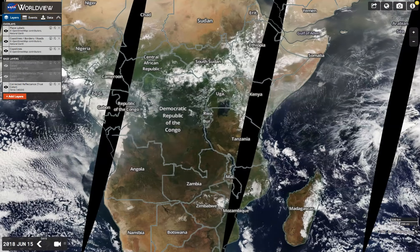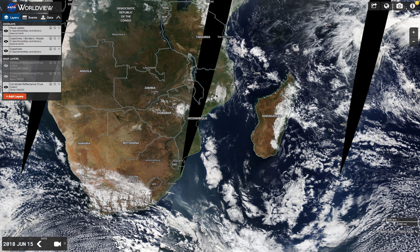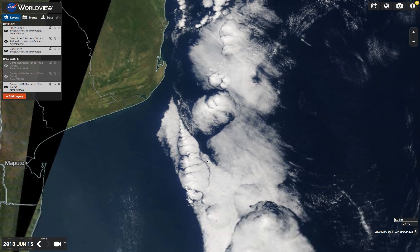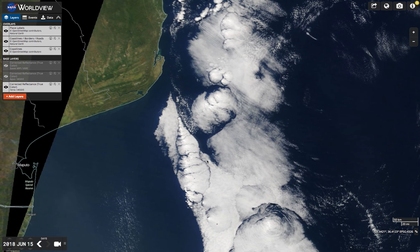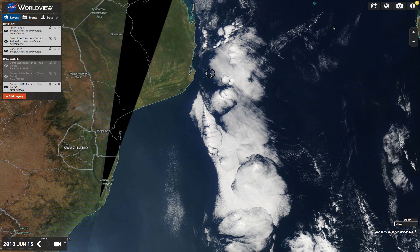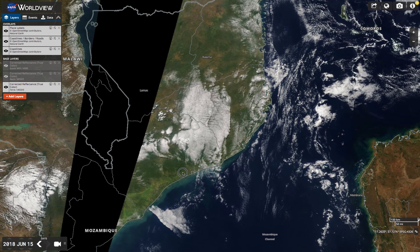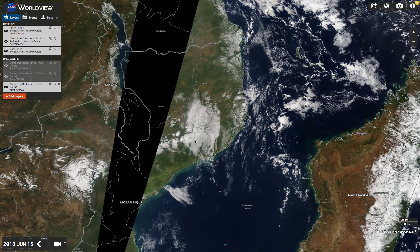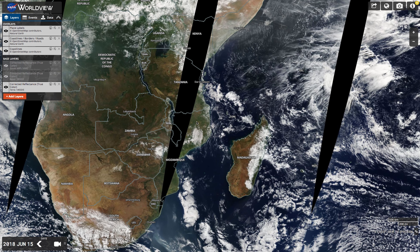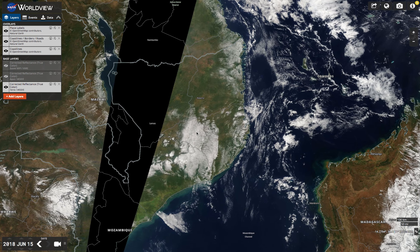But something caught my attention. I've shown you in the past how we have lots of these really strange carved cloud banks with sharp edges and all that kind of stuff — really weird looking. I noticed something today. So this is June 15th, 2018, and this is Mozambique, on the east coast of Africa. And here you have one of these suspicious-looking sharp-edged clouds.